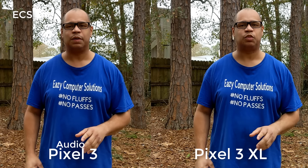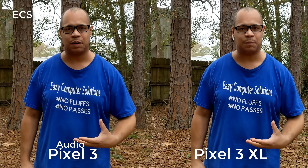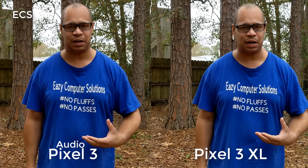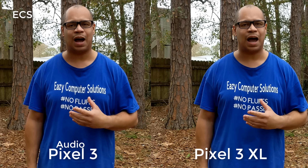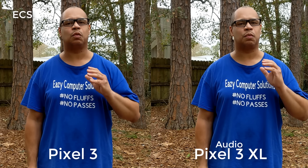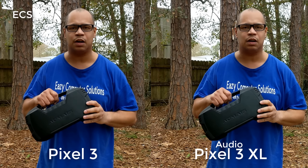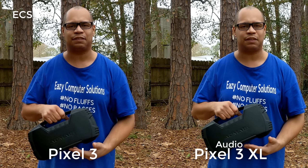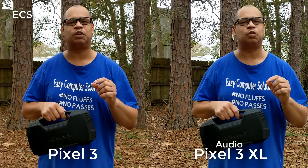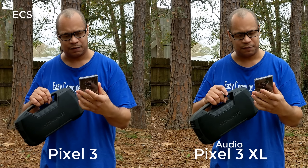Alright guys, so this is the audio between the Google Pixel 3 XL that's been updated — supposed to fix some of the audio issues — and the Google Pixel 3 XL that has not been updated. I want to go audio from side to side so y'all can hear the difference between the Google Pixel 3 and the Google Pixel 3 XL, with the update and without the update. I brought my little speaker out here so I can play some music and switch audio from side to side.